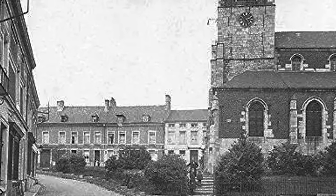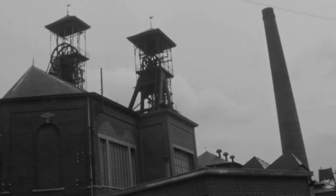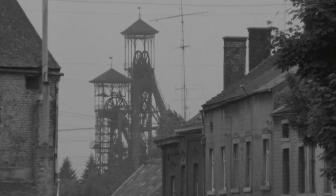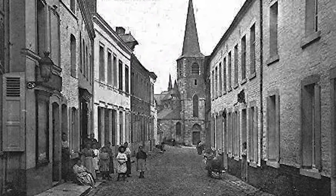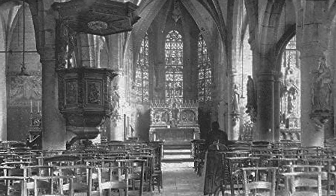This town was mostly known for coal mining. The mining of coal decreased in the 1950s across the whole area, with the last mine closing down in 1964. The money generated in the town quickly dried up, which resulted in the upkeep of the church getting harder and harder.